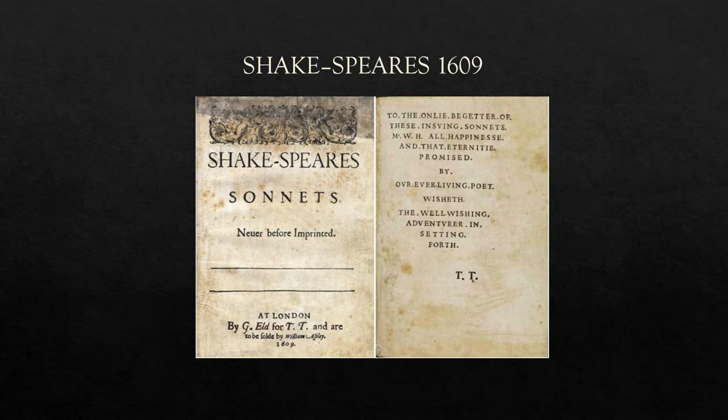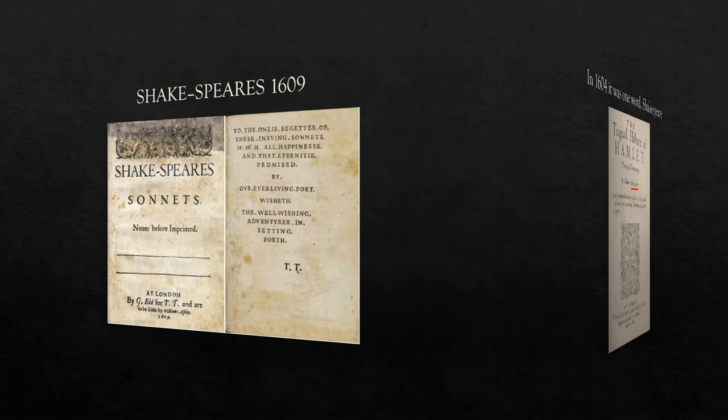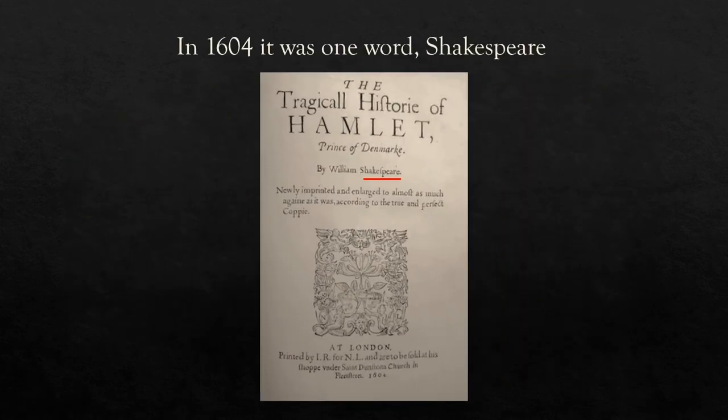So here, side by side, is the cover and dedication page for Shakespeare's sonnets. What I'd like you to notice is that the word Shakespeare's is separated into two words. Now at that time in history different spellings of words and names was not that uncommon. In fact, according to one website, various sources from William Shakespeare's lifetime spell his last name in at least 80 different ways. You can see here that in an even earlier publication to the sonnets, Shakespeare was all one word and spelt the way that it is today.